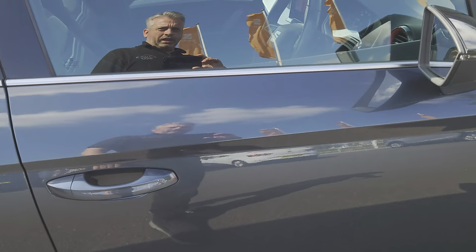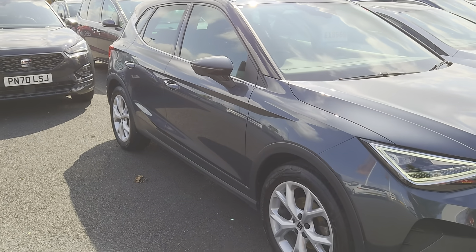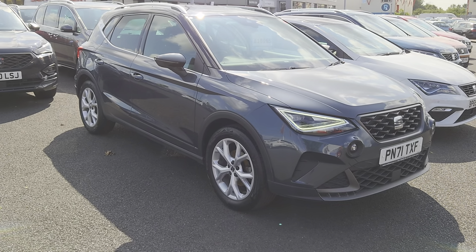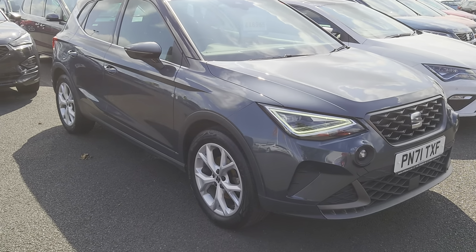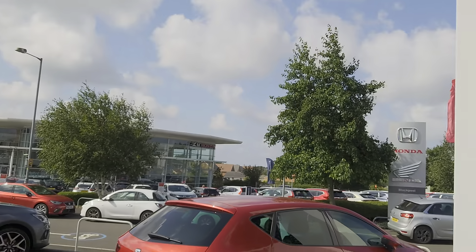As you can see, it's a lovely car — excellent to drive, very smooth, great for around town. If you've got any further questions don't hesitate to contact us. You can visit us online, send us an email, give us a call, or better still pop down and see us. We'll give you the keys, you can take it for a test drive, and we look forward to seeing you soon.